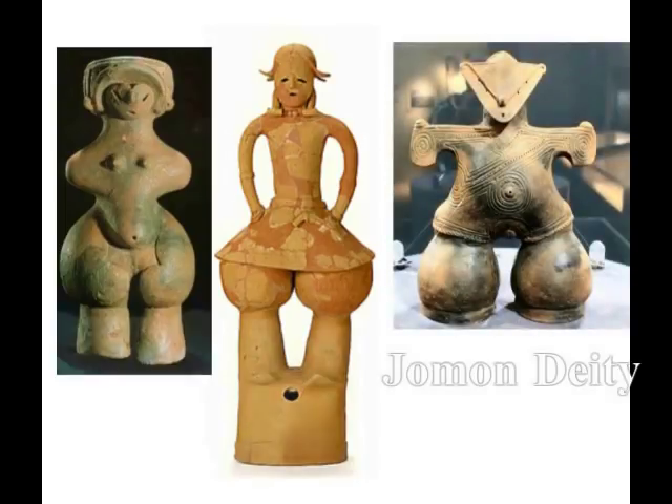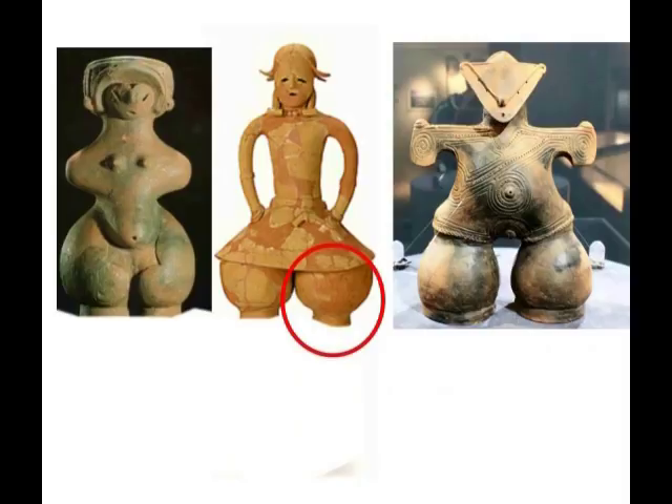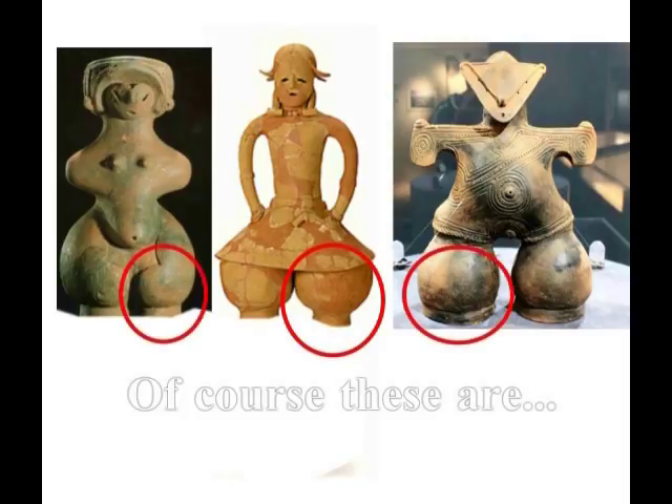同じように、仮面の女神、これも縄文イナンナというふうに私は判断していますけれども、やはり同じコンセプトであることに皆さんはお気づきになると思います。ハニワのハイヒール部分を切ってみますと、左右の、 (Similarly, the Masked Goddess — which I also identify as Jomon Inanna — I believe you will notice it follows the same concept. If you cut off the high-heel portion of the Haniwa, the left and right —)